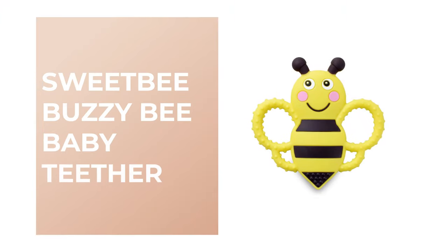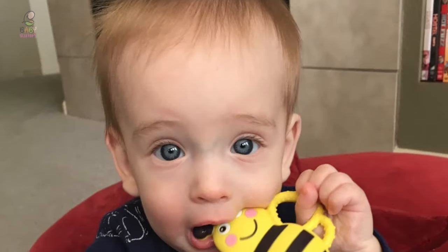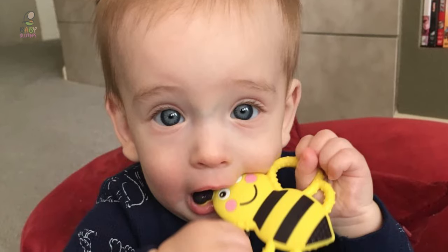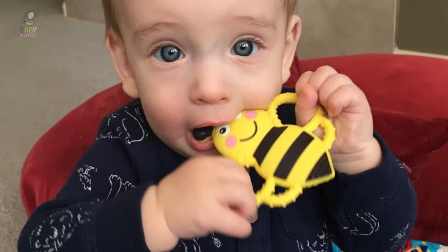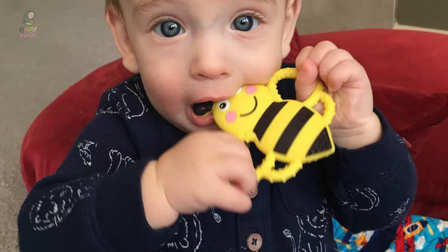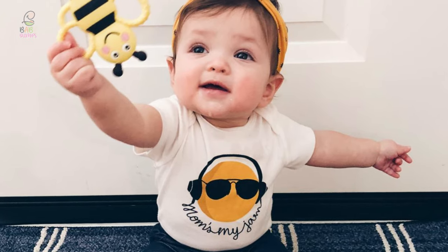Number 9: Sweet Bee Buzzy Bee Baby Teether. This unique design and shape teether has different textures to help relieve teething itch and aching gums. Its wings, body, and antennae provide multiple options for chewing, sucking, and self-soothing. It comes soft, lightweight, and designed to comfortably fit in your littlest one's hands.